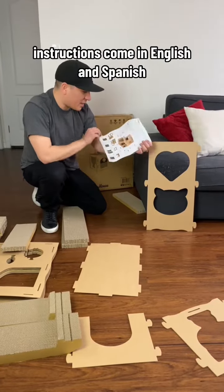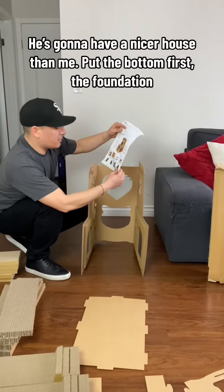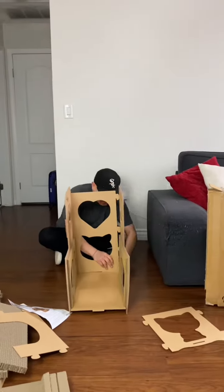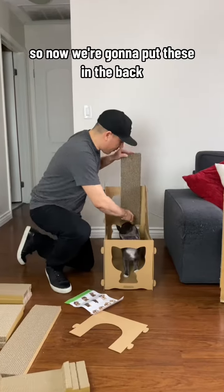The structure is labeled in both English and Spanish, so for the people who don't know English, they're going to have a nicer house than me. Put the bottom first — the foundation. Now we're going to put these in the back.